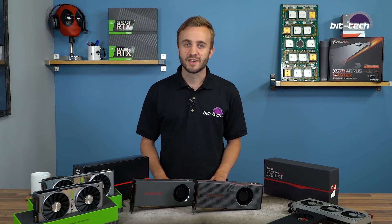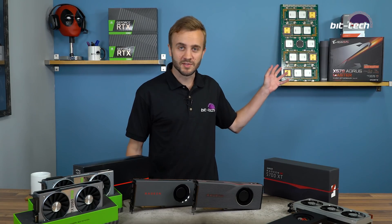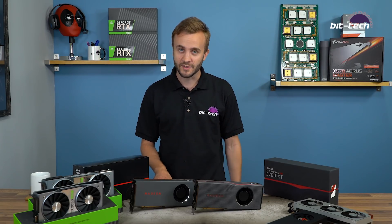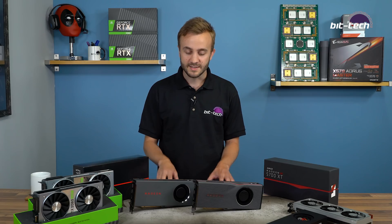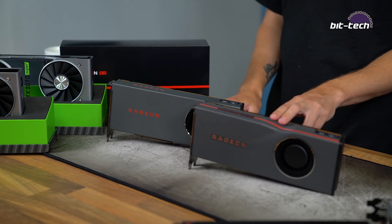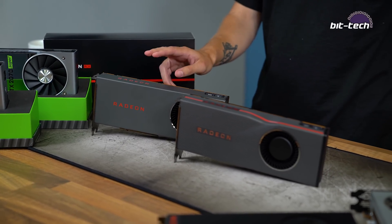Today is a very big day for AMD. As well as launching its new CPUs and motherboards, we have two new Navi cards to compete with Nvidia at the high end of the GPU market. We brought you the first half of that story on Tuesday and today we can bring you reviews of the new Radeon RX 5700 XT and the Radeon RX 5700.